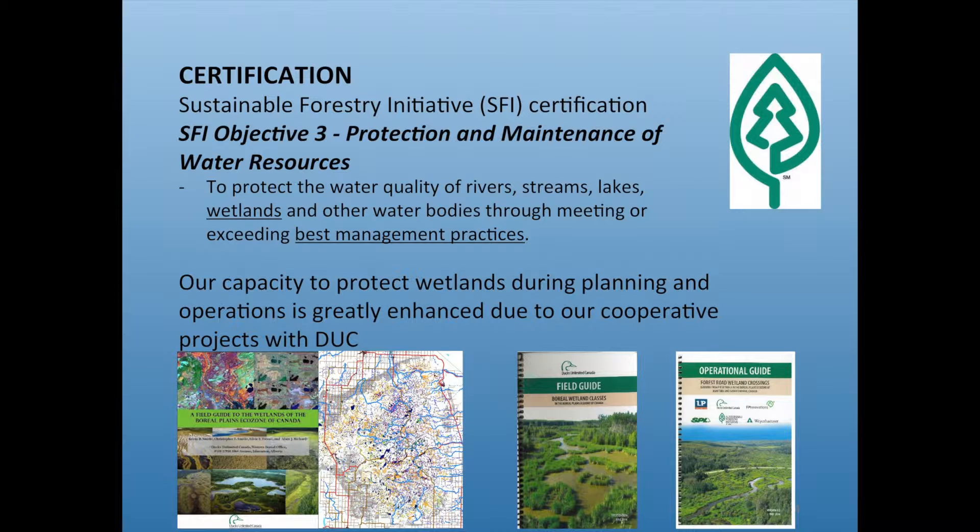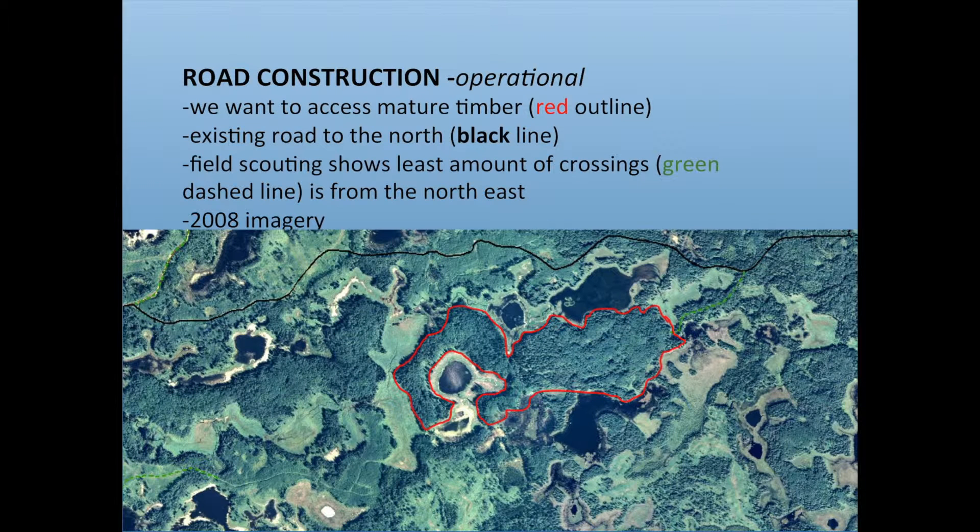We have an operational guide in development and being improved. For road construction — here's a typical example. We want to access this mature timber outlined in red, which is surrounded by wetlands of all different types. There's an existing haul road to the north shown as a black line, and we want to connect to that rather than build more road. We field scouted it — could we go here, could we go there, could we punch through? The field scouting showed us the least-worst way in with only three crossings.